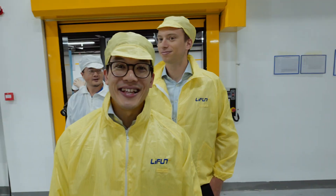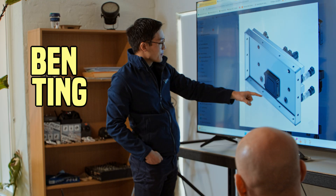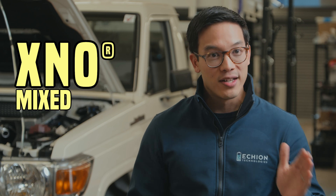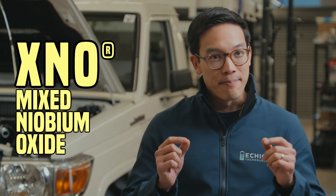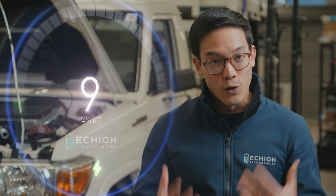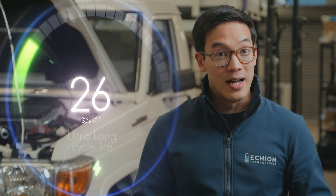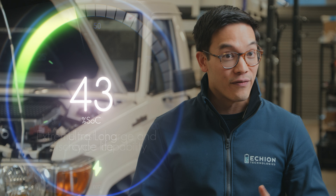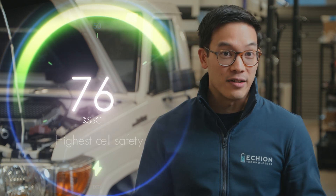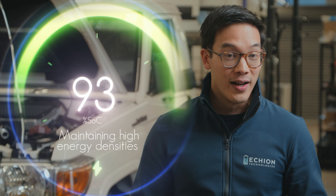My name is Ben Ting. I'm the Chief Commercial Officer at Echion Technologies. XNO, which is called mixed niobium oxide, is a battery active anode material for lithium-ion batteries. Why is it different? Why is it special? It's because when you incorporate it into a lithium-ion battery, it enables performance that makes batteries last longer, charge faster, be safer, and have a high energy density while achieving all of the above as well.